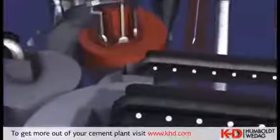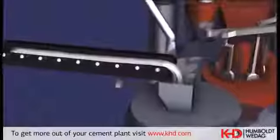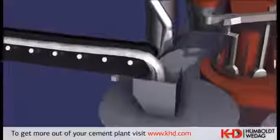The gypsum, which regulates the cement binding agent setting time, is pre-crushed after feeding into an impact crusher and then it is fed into the gypsum silo of the cement grinding plant.